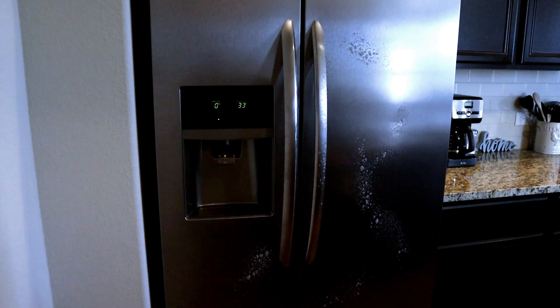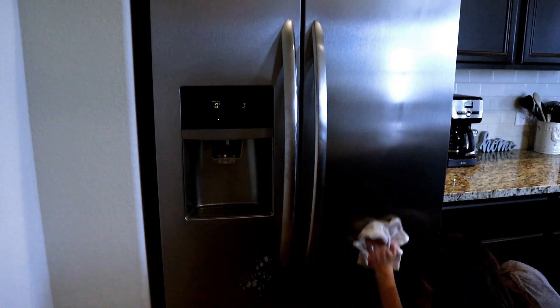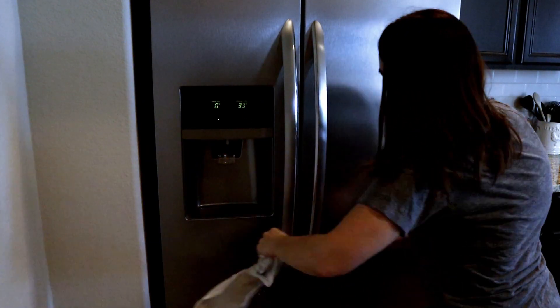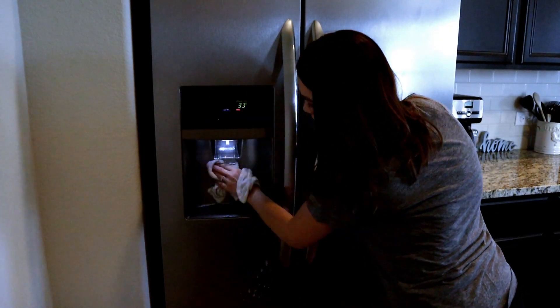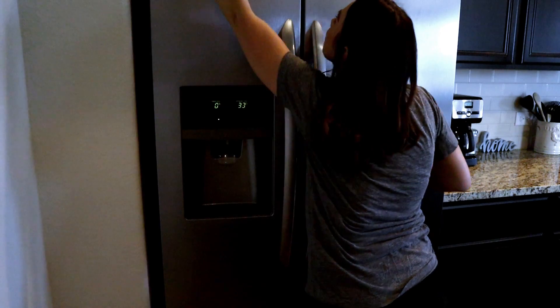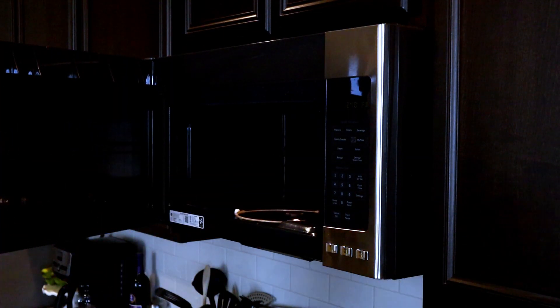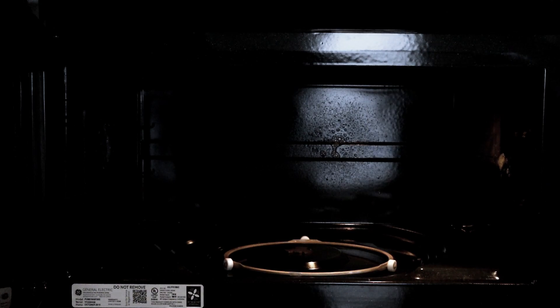I'm using that same cleaner to wipe down my refrigerator and get any of the little fingerprints from my son off. Next up is my microwave. My husband is not very good about covering his food when he heats it up in the microwave, so I needed to clean any of that splatter in there out.